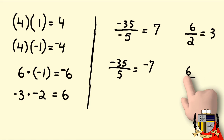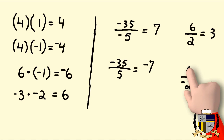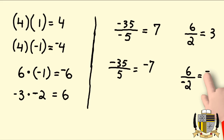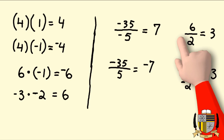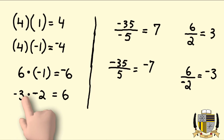I'm using the same numbers again because the goal here is to really drive home the concept — reusing the same numbers but changing things around to really show you what's going on. We have six divided by negative two. Just by looking at that I already know the answer is going to be negative because the signs are opposite. Six divided by two is three, so the answer is negative three.